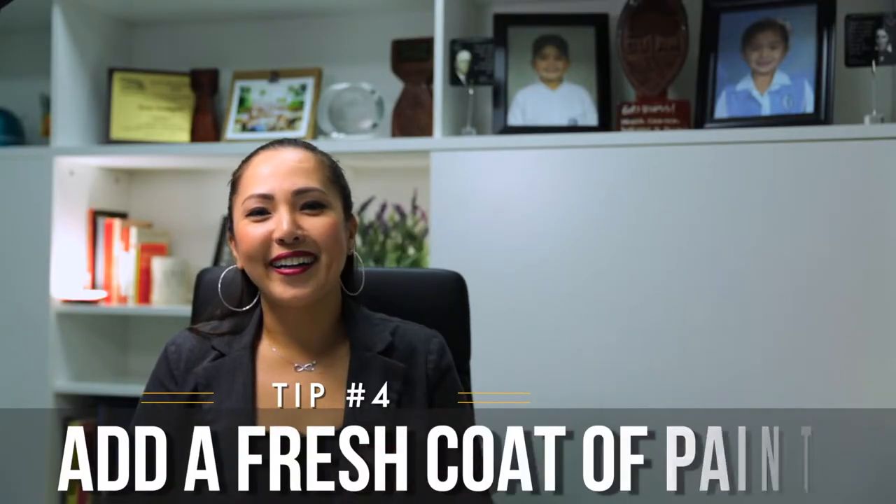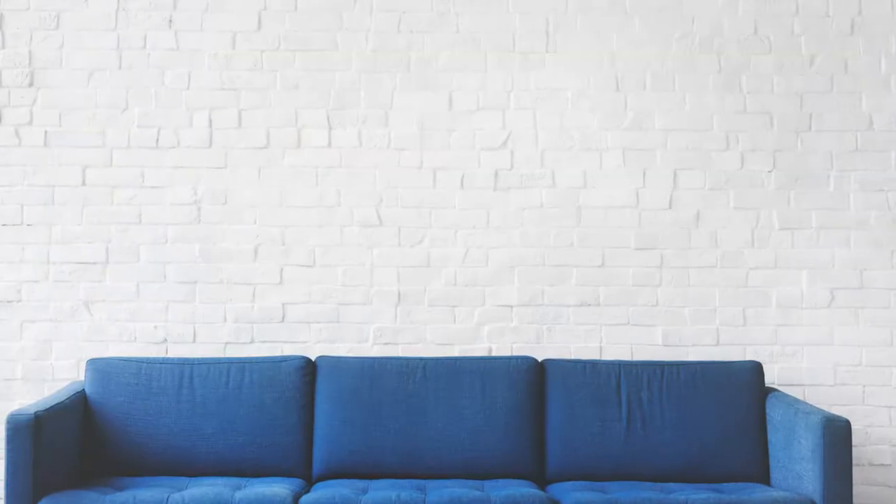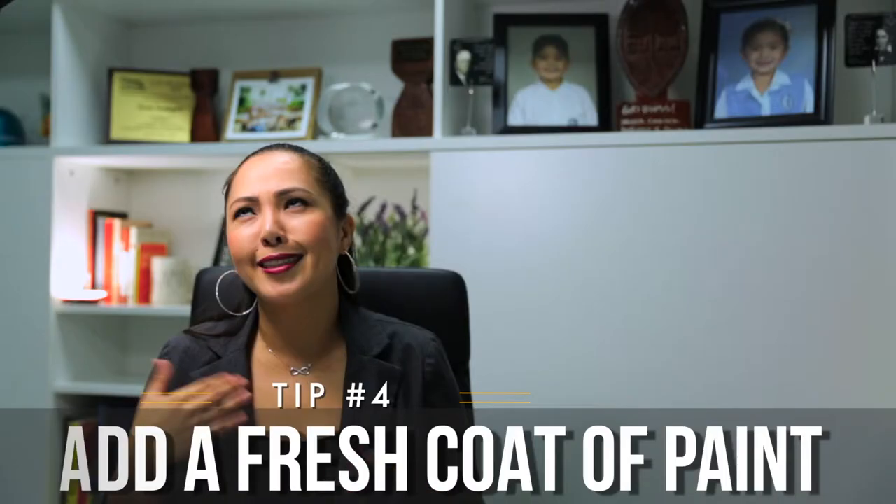Tip number four: add a fresh coat of paint. Paint your home a neutral color. Pink, lime green, orange — just doesn't cut it.